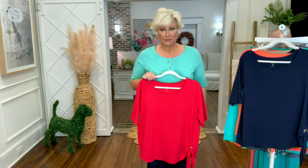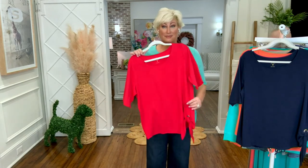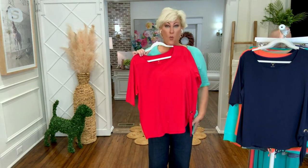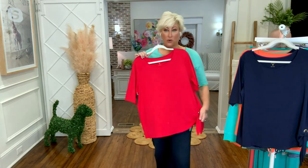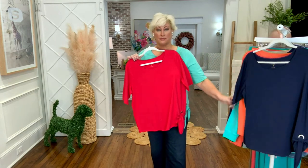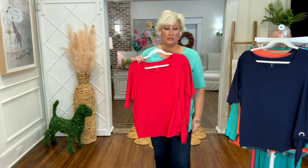I'm just standing over here laughing, and you're holding the brand new color. Lipstick red. Isn't that beautiful? Hey, by the way, already — we are just starting our presentation — 500 have already been ordered. 500 gone.